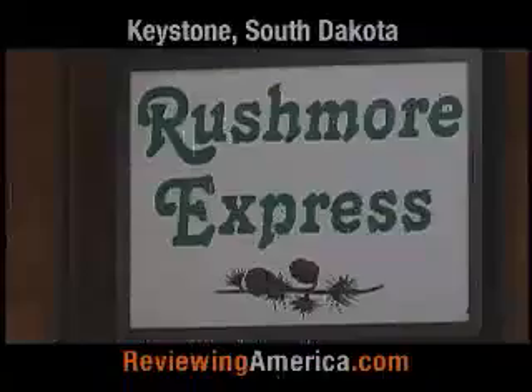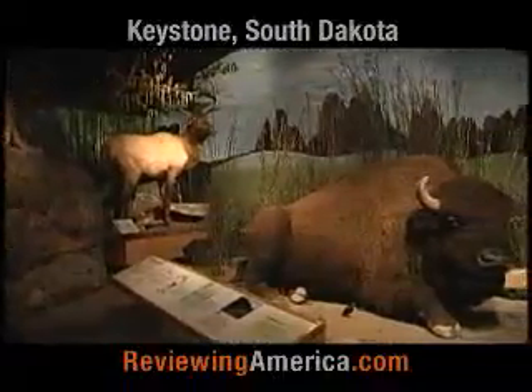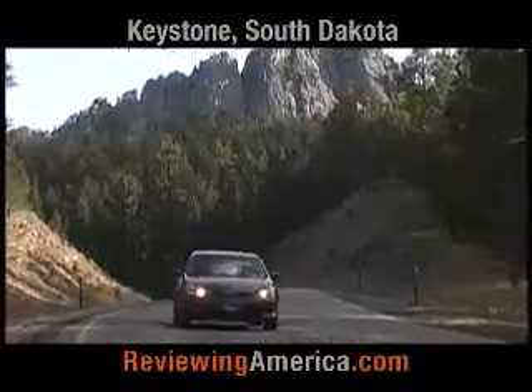Keystone is the perfect place to use as your home base while taking advantage of the myriad of other things to see and do in the southern Black Hills. Custer State Park is less than a 30-minute drive from Keystone and it offers a look at a wide variety of scenic views and roaming wildlife, all while driving on one of their three scenic highways.